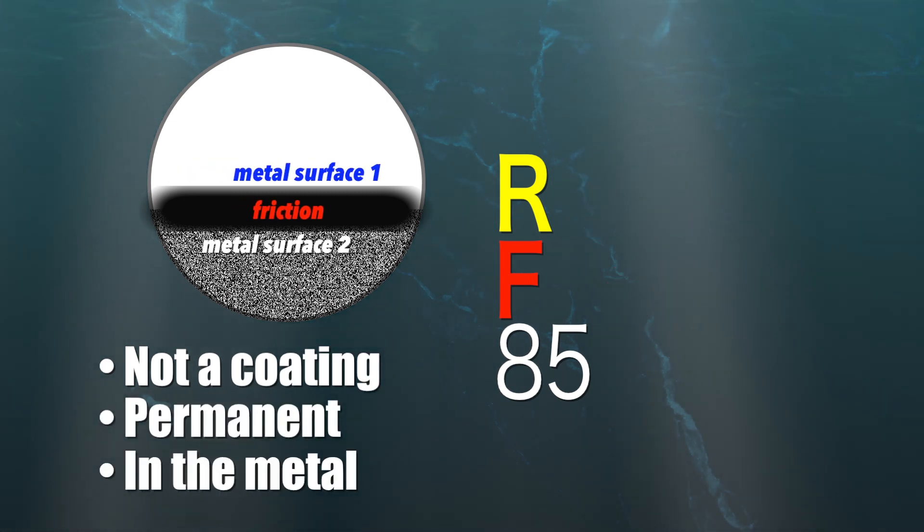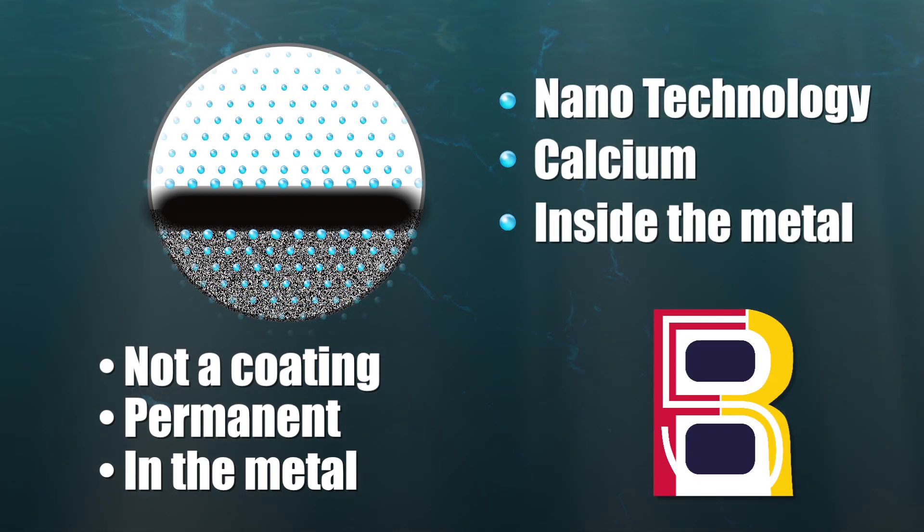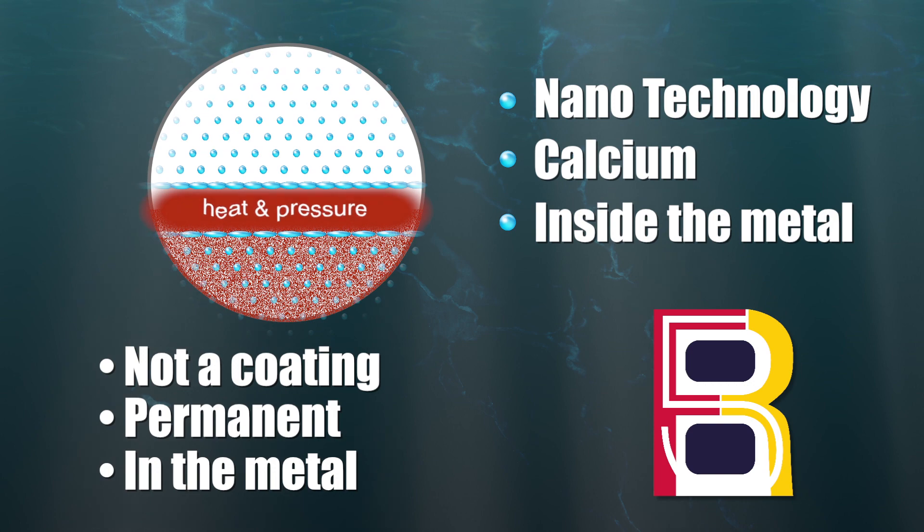The RF85 process uses nanotechnology to infuse calcium molecules inside the crystalline structure of the metal. When subjected to heat and pressure, these nanoparticles elongate to form a protective shield.